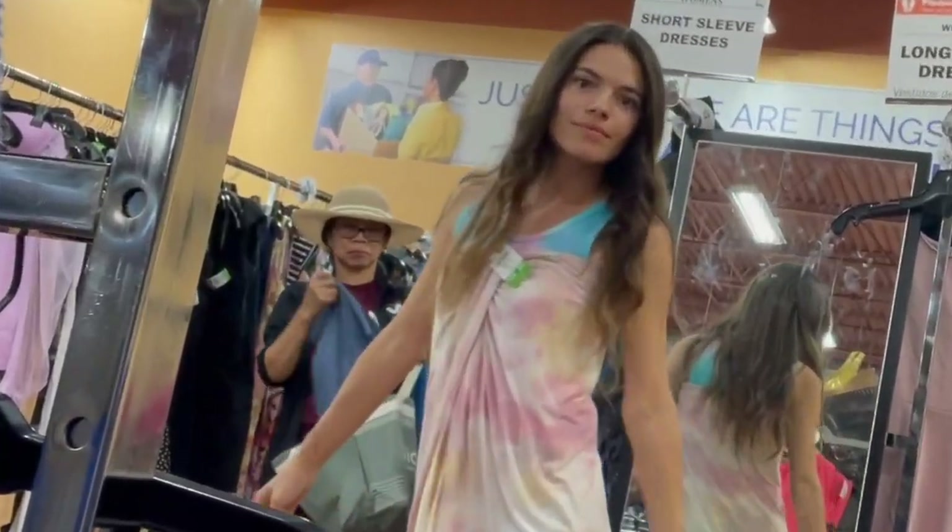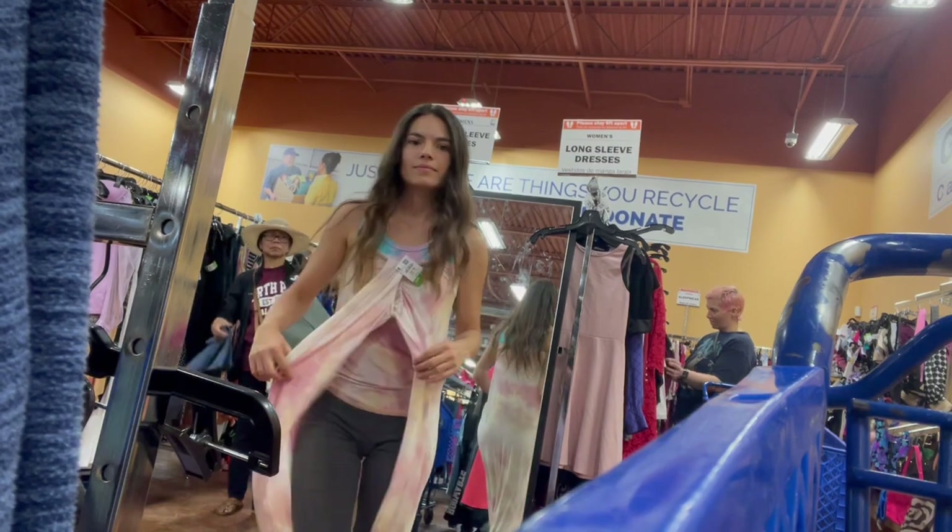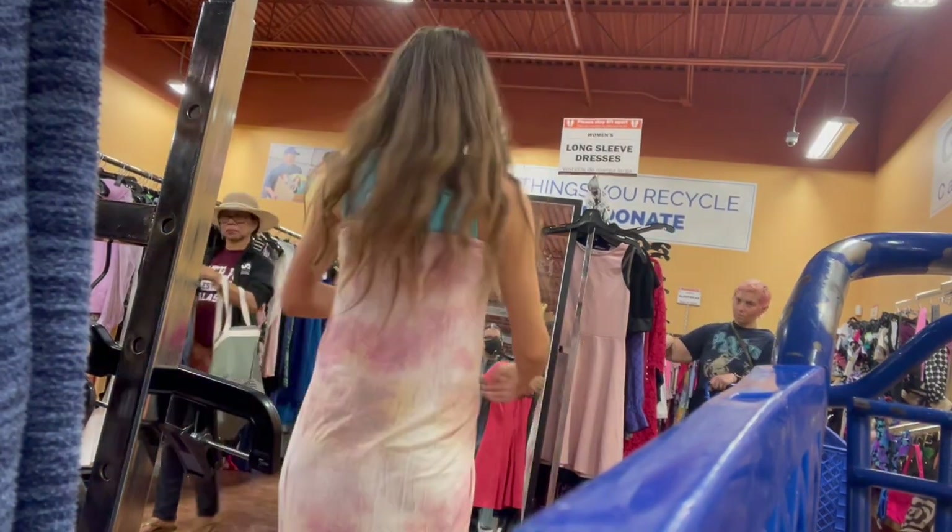I got a bad feeling about this. So cringe. Wait, is this a skirt? Still cute though.